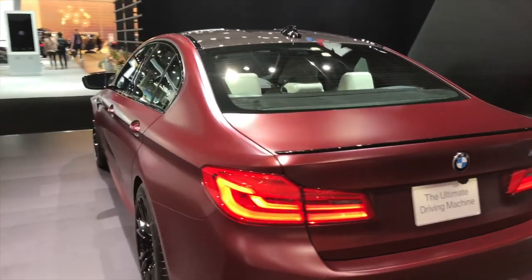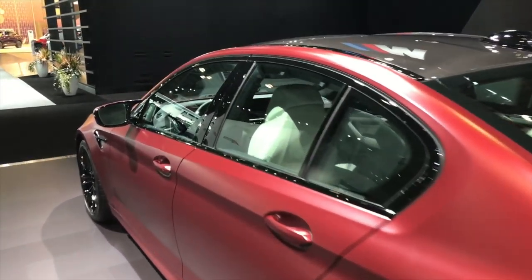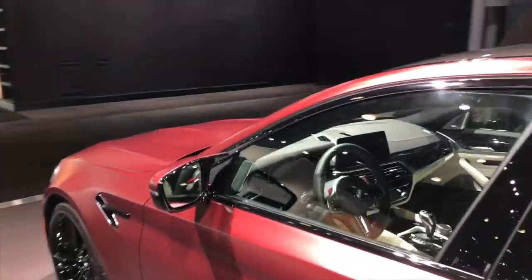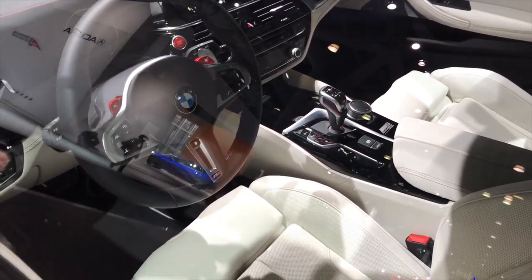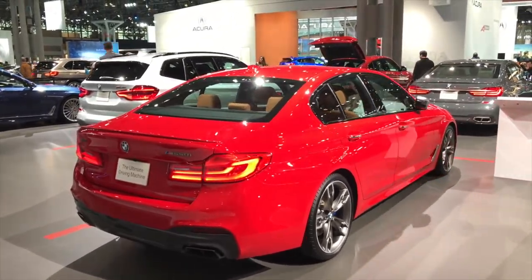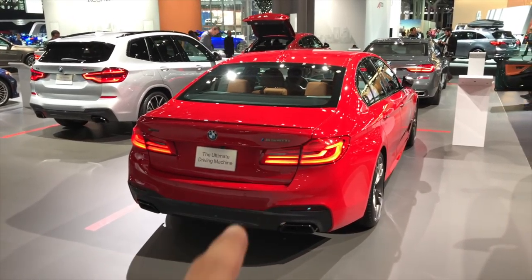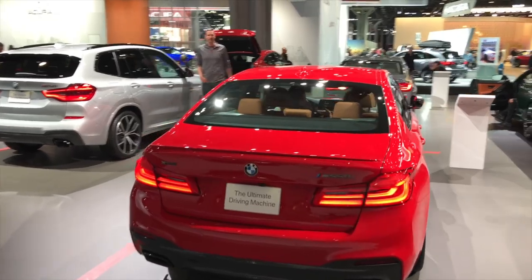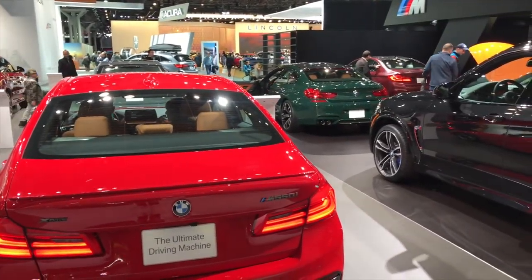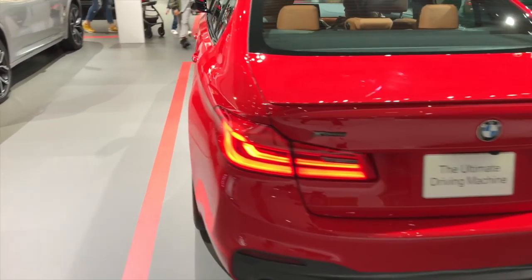I don't know what people are so excited about with this car — maybe it's the technology inside. The interior is pretty, but is it revolutionary? No. I dare to say that the M550i back looks better than the M5. I don't know what it is about the M5, but the diffuser just doesn't do it for me. The M550i is just perfect in my opinion.